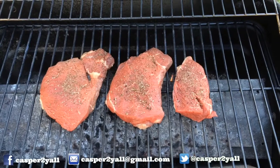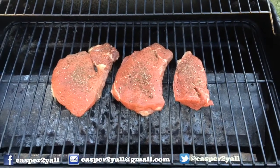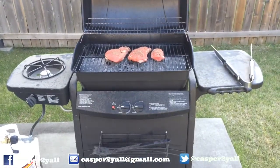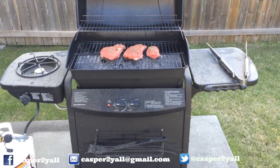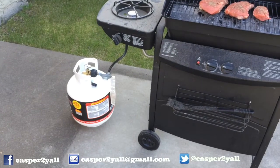Anyway, got my steaks on the grill — check it out, just look how beautiful that is. Got my salt and pepper on it. This barbecue took like two hours to put together, believe it or not, and it's got a brand new propane tank.